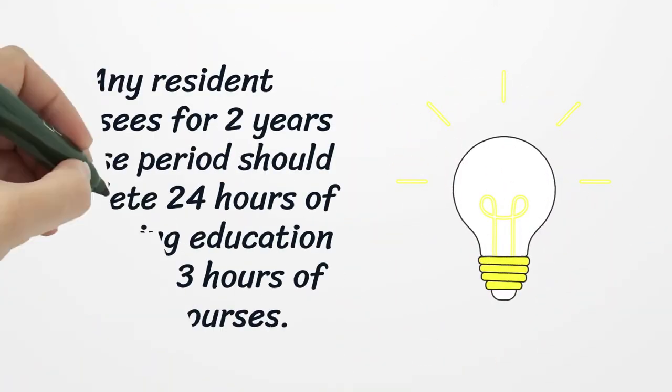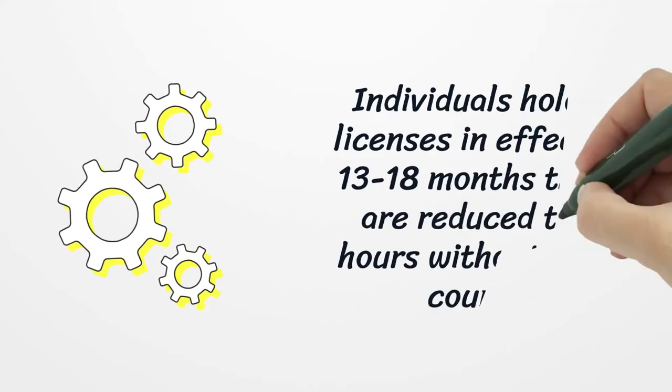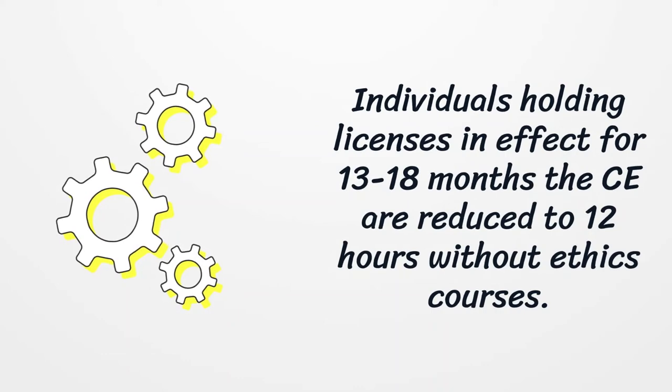Any resident licensee for a 2-year license period should complete 24 hours of continuing education, including 3 hours of ethics courses. Individuals holding licenses in effect for 13 to 18 months have their CE reduced to 12 hours, without the ethics courses requirement.